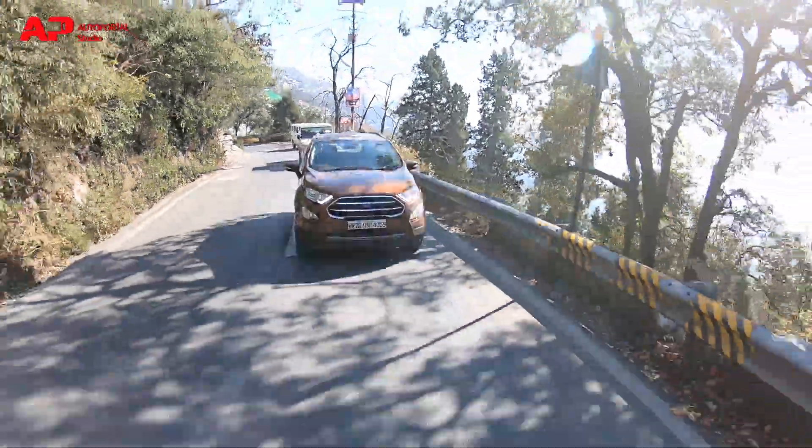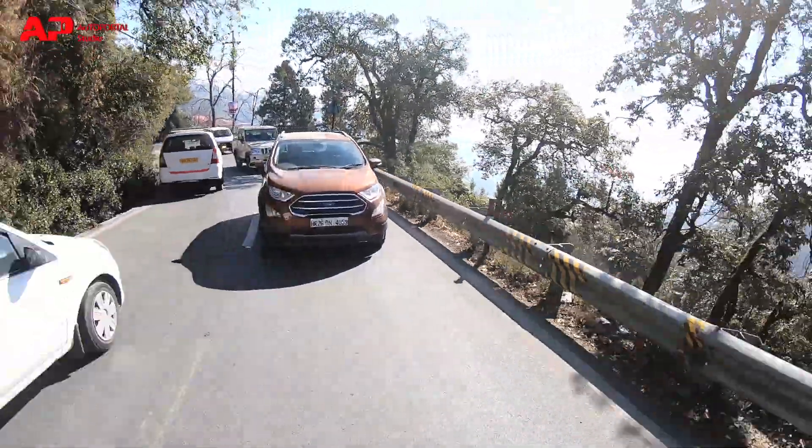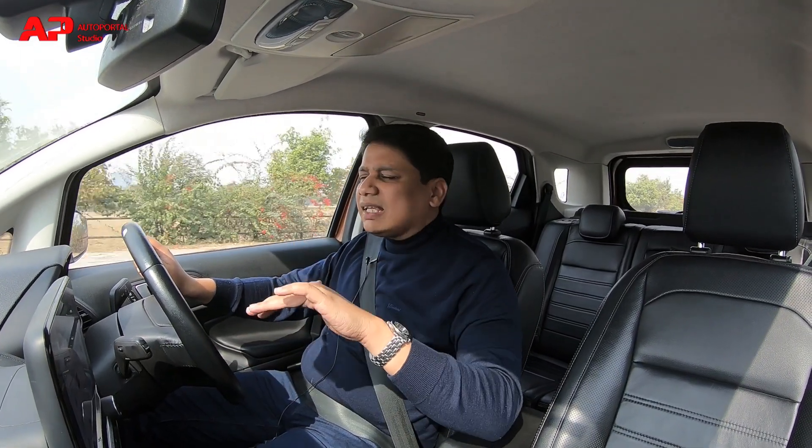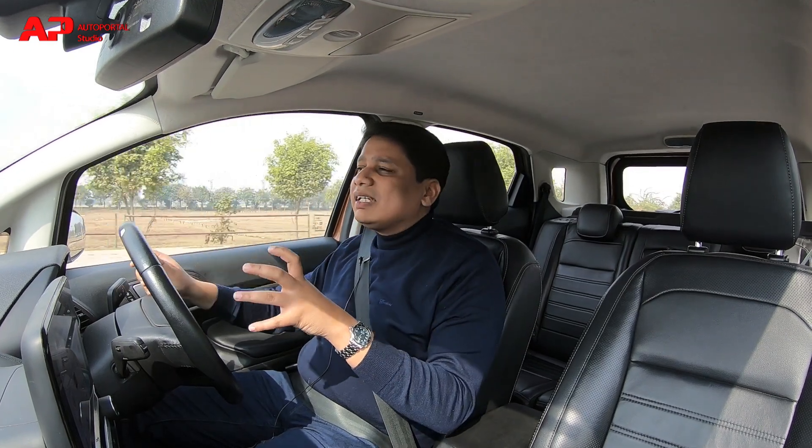It truly delivers on overall driver satisfaction. I think this is a great all-rounder and a great car for highway trips because the boot is just the right size and the car itself is just the right size.